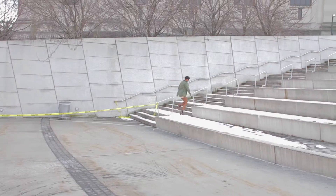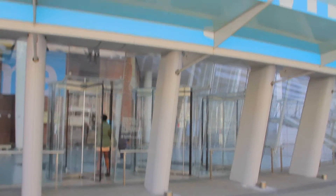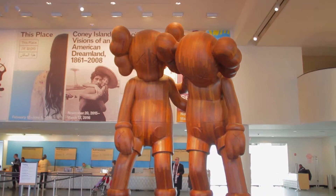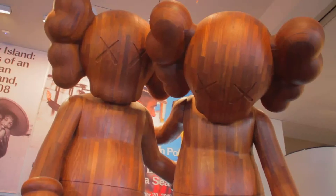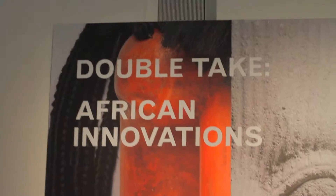Hi, this is Shakira Hodges and today we're in Brooklyn with this beautiful weather. It's First Saturday, so we're just gonna go inside and enjoy Brooklyn Museum time — it's art, culture, and music today.